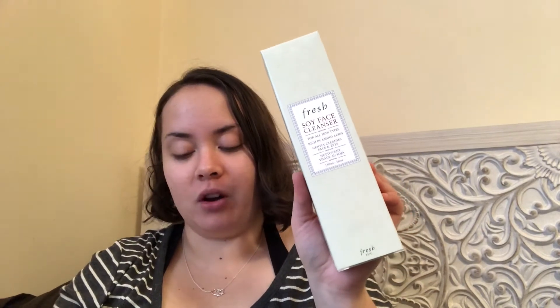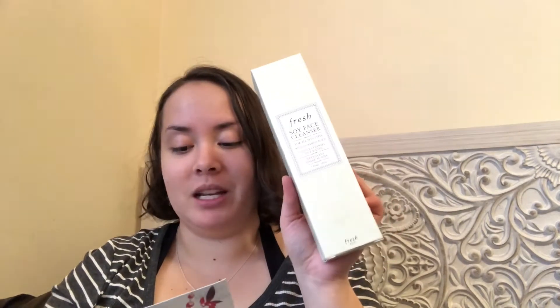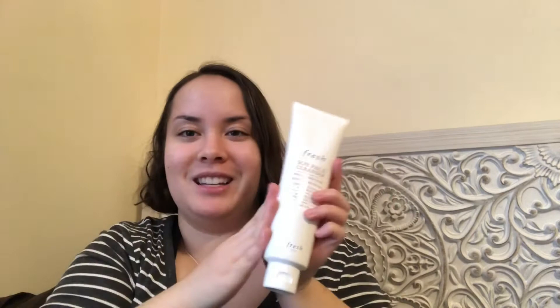Getting towards the end of the box — this is the Fresh Soy Face Cleanser. This gel cleanser for all skin types has a cult following for the way it removes makeup, even mascara, without drying, for soft supple skin. It's made with amino acid-rich soy proteins, calming cucumber extract, and balancing rosewater. This MSRP is $48. I actually saw a YouTube video of a Rockette using this recently, and Rockettes have amazing skin. It's a giant product, so it'll definitely last me a while.